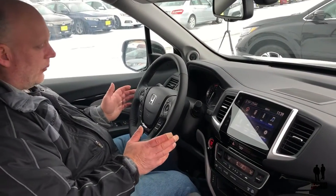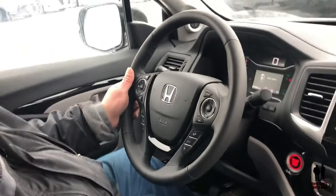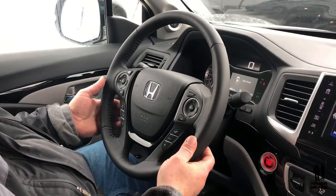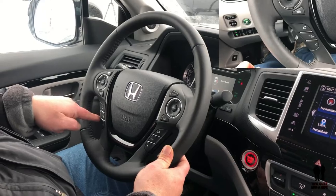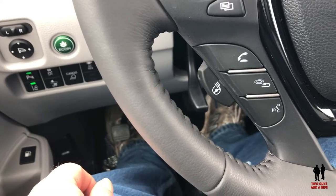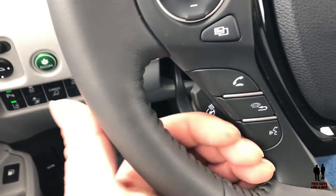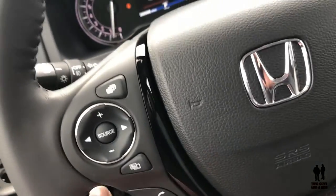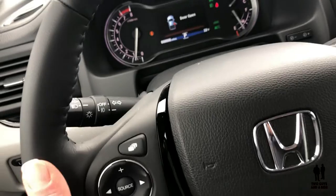Let's talk about the steering wheel. It's leather-wrapped, and you've got a leather-wrapped shift knob. You also have a heated steering wheel — the button to turn it on and off is right below the center button. The steering wheel also has a manual tilt and telescope function — right down here is the button. You push it down, loosen it up, and then you can lower or raise the steering wheel as well as manually telescope it.